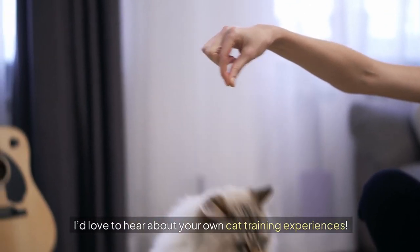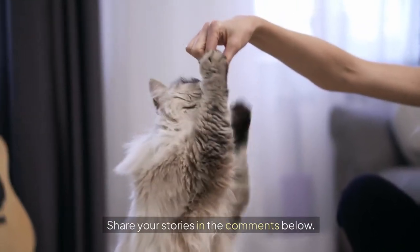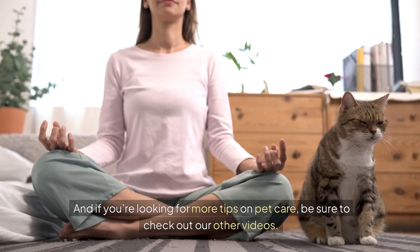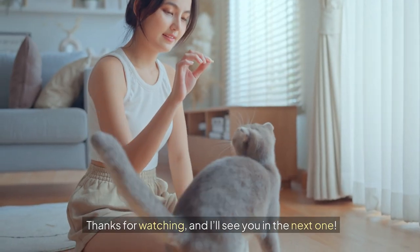I'd love to hear about your own cat training experiences. Have you tried teaching your cat any tricks? Share your stories in the comments below. And if you're looking for more tips on pet care, be sure to check out our other videos. Thanks for watching and I'll see you in the next one.